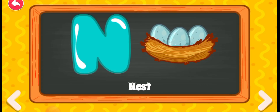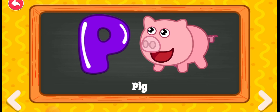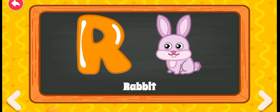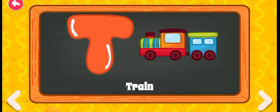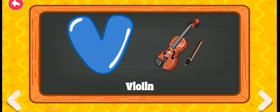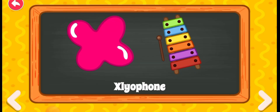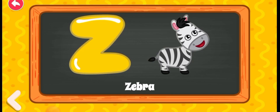M for mouse, N for nest, O for owl, P for owl, P for pig, Q for queen, R for rabbit, S for sun, T for train, U for umbrella, V for violin, W for whale, X for xylophone, Y for yacht, Z for zebra.